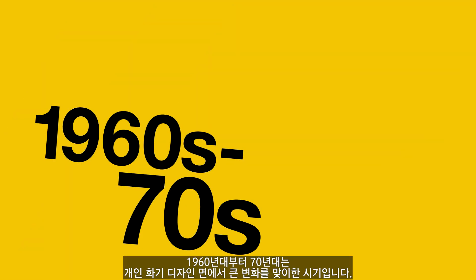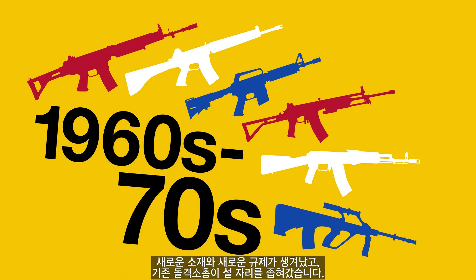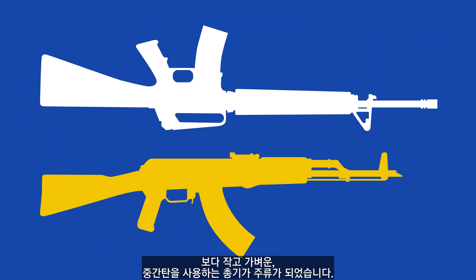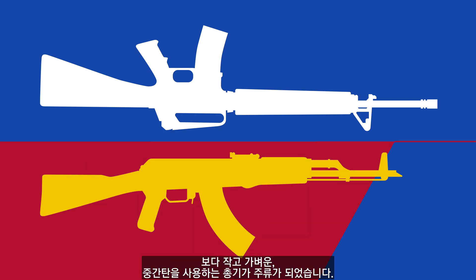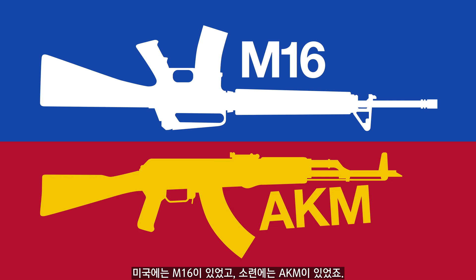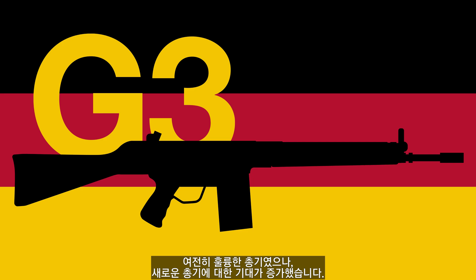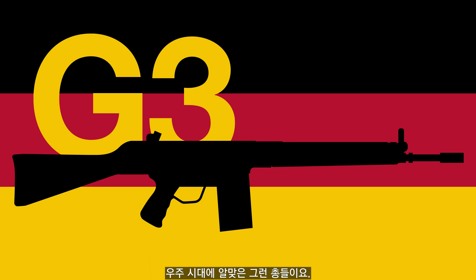The 1960s and 70s saw a significant shift in small arms design. New materials and new doctrines threatened to make the mid-century battle rifle obsolete. Smaller, lighter rifles firing intermediate rounds were in fashion. The Americans had the M16, the Soviets the AKM. West Germany had been using the G3 since the 1950s. It was a serviceable rifle, but there was a growing desire for something new — something more fitting for the space age.